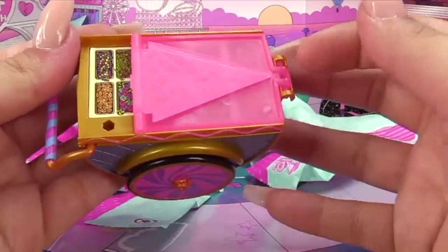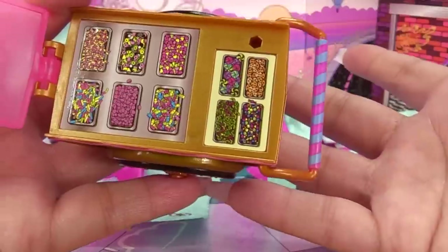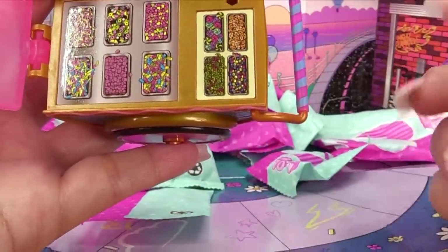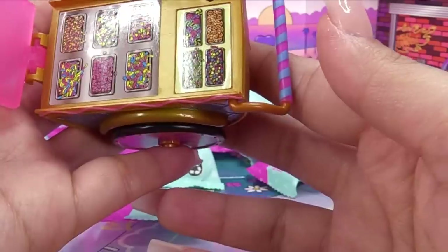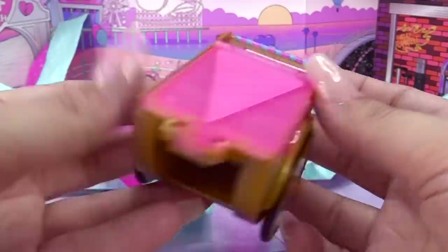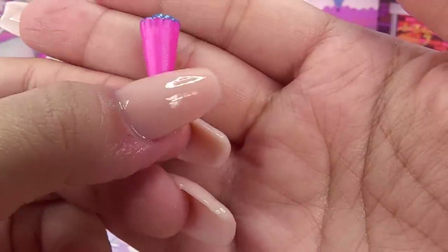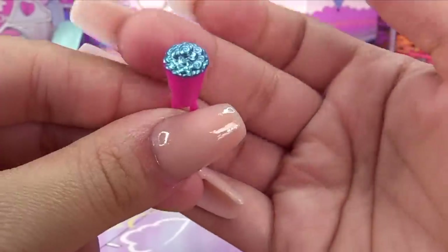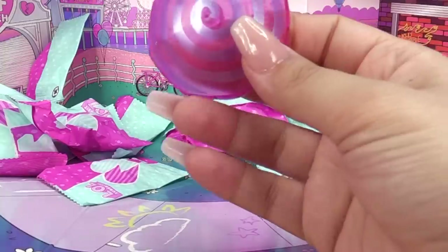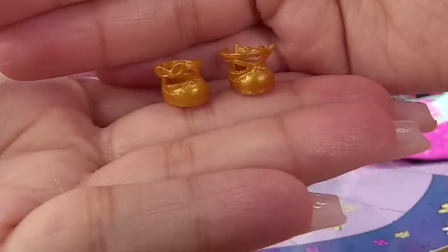Alright, bags galore! First bag is pretty big — she has some sort of a stand. It reminds me of Bonbon's little ice cream stand, but this is a candy stand, fitting for Sugar. She's got a whole bunch of gummies — yum, my favorite! Very cute. The wheels roll and she's got a little handle to push her cart. Next we have some popcorn — or it looks like a little popcorn cup with blue colored popcorn. Here is her little umbrella, but it's missing a piece.